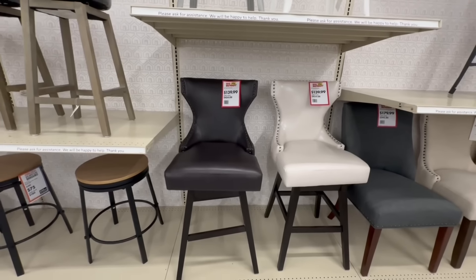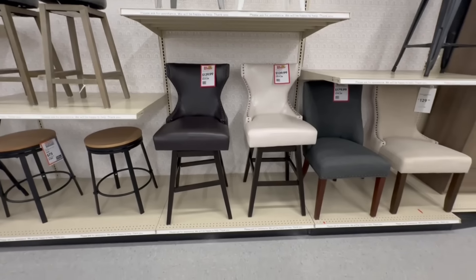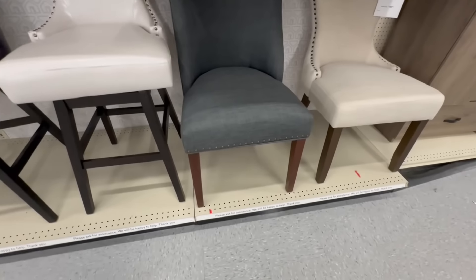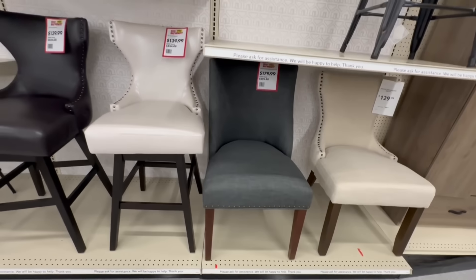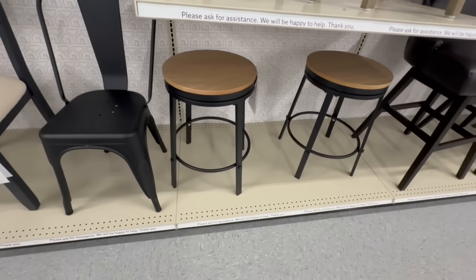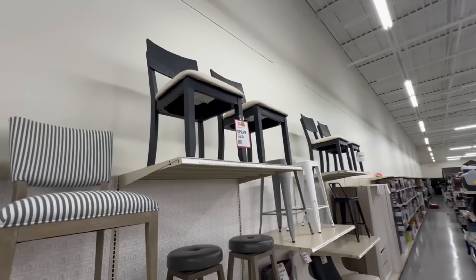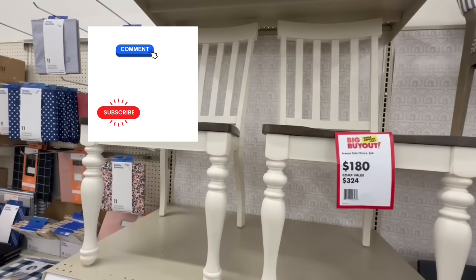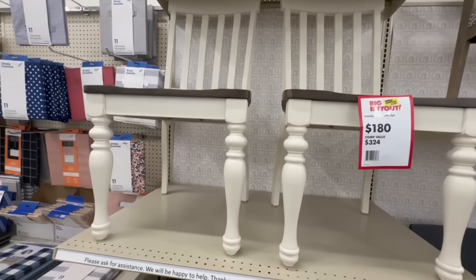These 29-inch swivel bar stools are on sale for $140 — this is on the buyout sale. They come in dark brown and cream. They also have the Nail Head Upholstery Dining Chair for $180, another buyout item. The bar stools are $75, they were $100. The cream cushion with the black back is $100. This Joanna side chairs, you get a two-pack for $180.